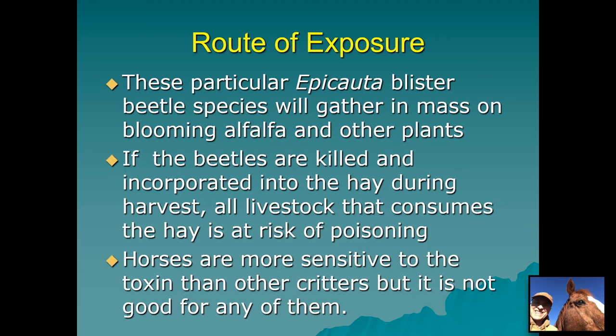How does the toxin in blister beetles expose our livestock? These beetles will gather in masses on blooming alfalfa and other plants — they have a broad host range but prefer flowering plants. The females seem to like eating pollen from the flowers, and the males are more interested in mating. If beetles are killed and incorporated into hay, or even just their body fluids are smeared on the hay, that can cause poisoning. Horses are more sensitive to the poison, but all classes of livestock are at risk from cantharidin exposure.